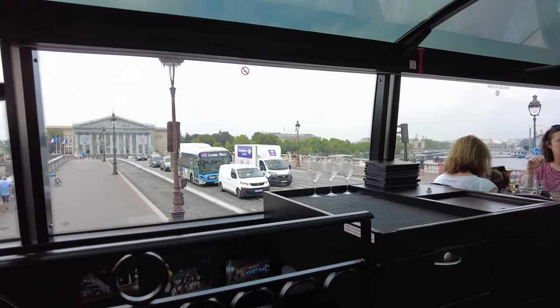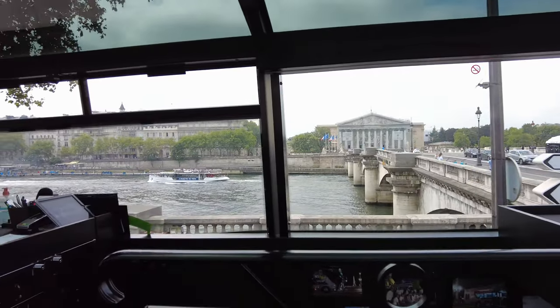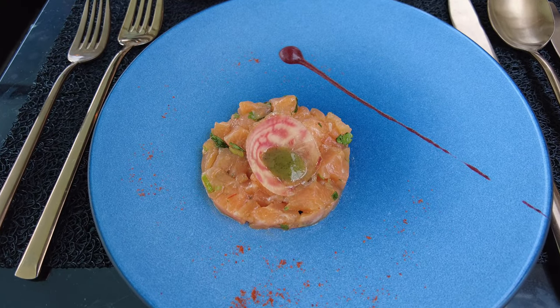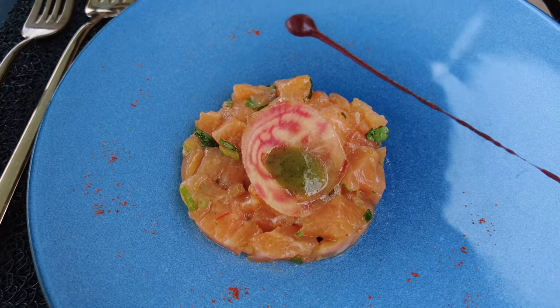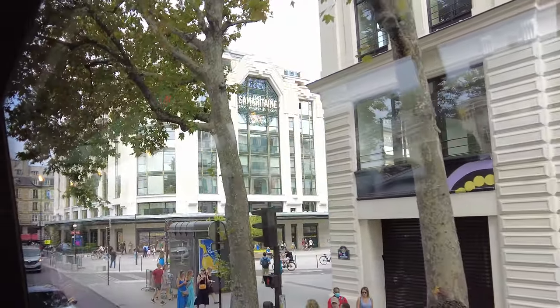On the other side of the bridge, the National Assembly. Our starter on today's menu: Salmon Tartare marinated in coriander and chef spices, beets and fresh herbs coulis. On the other side of the place, the Samaritain department store.